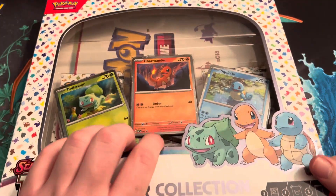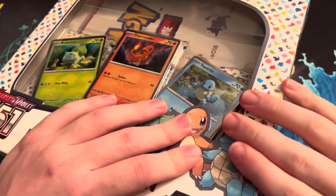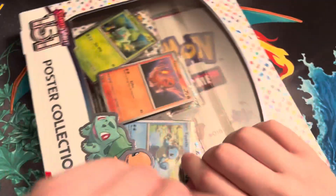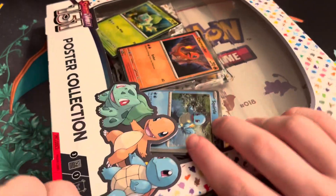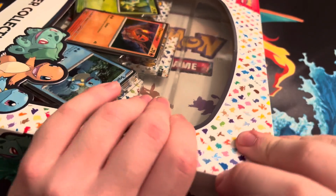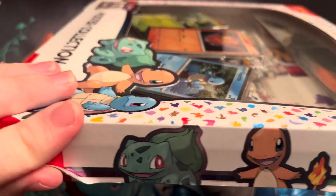I got an ETB2 as well — that'll be the next video. This'll be my first look at the set though. It's all like 151 Pokemon, except Mewtwo character rare and Mew character rare, because they're in the ultra premium collection, and Snorlax is in the ETB. We'll have that one, but not the Mewtwo and Mew for a while, which is sad because they looked really nice.